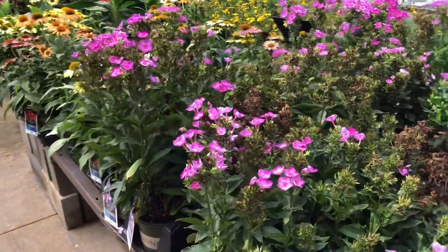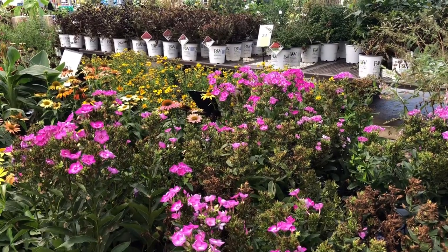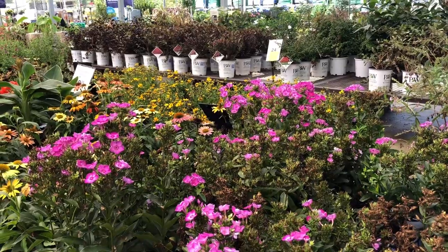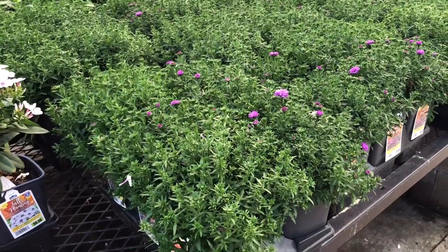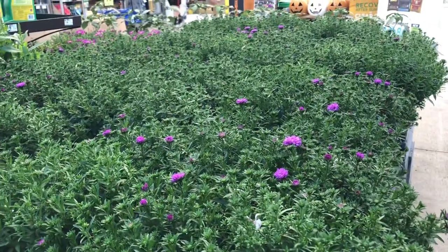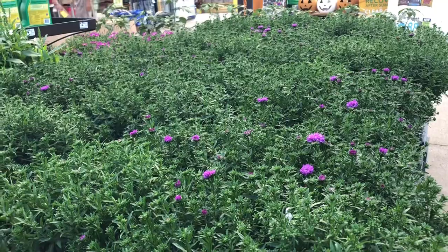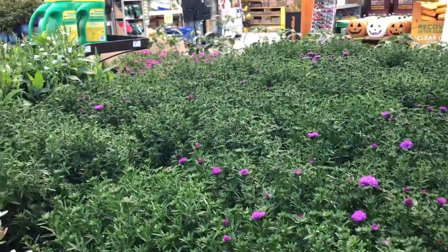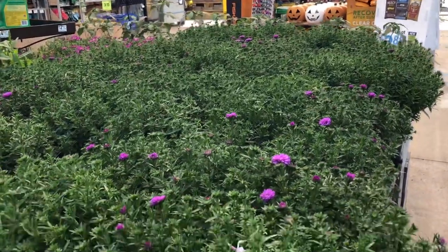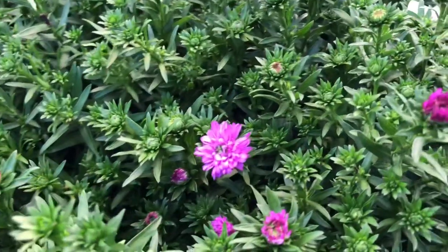Look at the bee on this phlox — that's always encouraging when you see that. The third flower are asters. This is a good perennial for your fall garden. They are hardy down to Zone 4, so you can plant these and you'll have them again next year. Here are the flowers — these are hardly budded out yet.